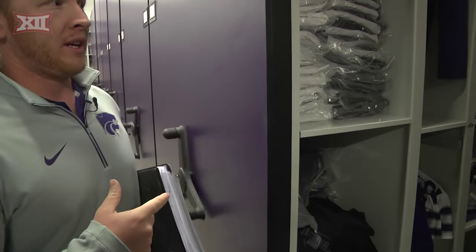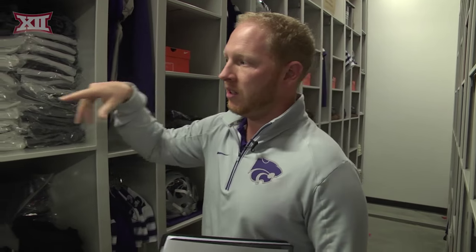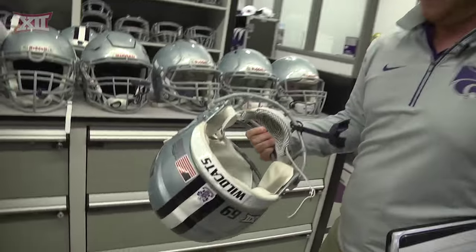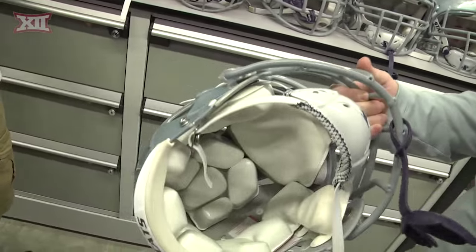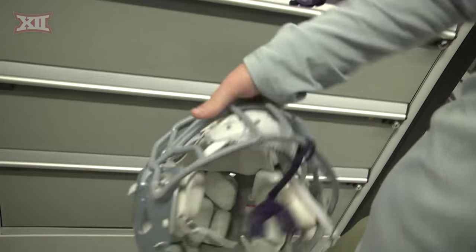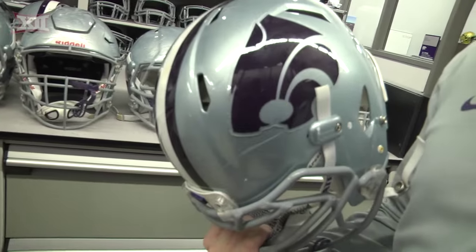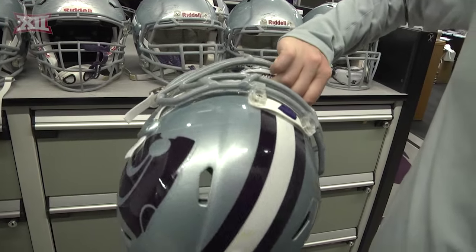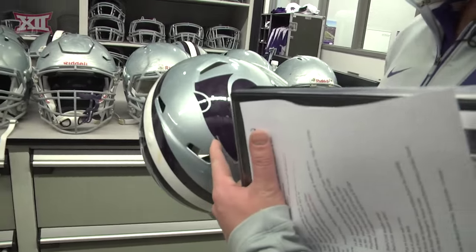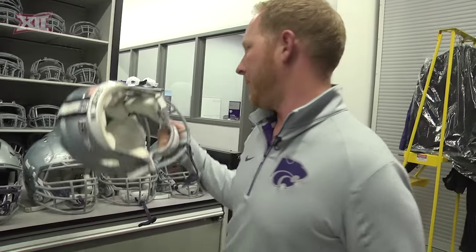The equipment guys will come in, get the game helmets, and Monday through Thursday they'll check everything, make sure it's right, wipe it down, tighten all the hardware up, and then re-decal. If the face mask is worn down they'll switch it out, give them a new face mask, and if there are any marks or scratches they'll swap it out.